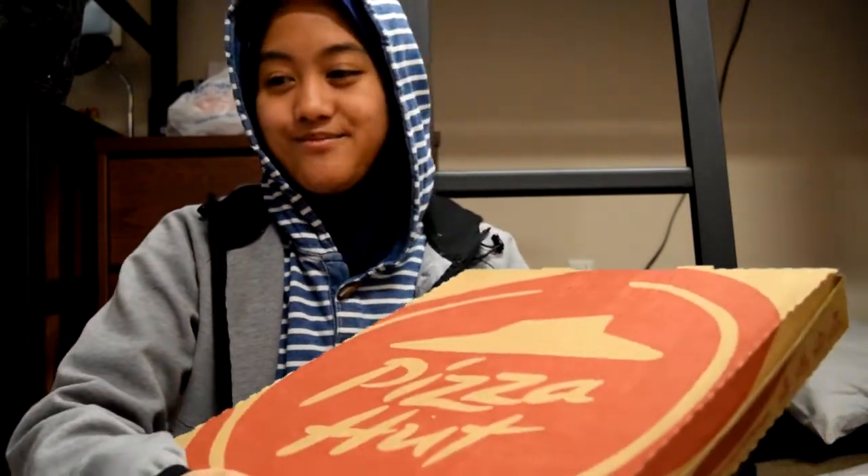The... the... oh god. I can't do it. The gop. The hut. The za. Got a fresh hut za from the hut today.